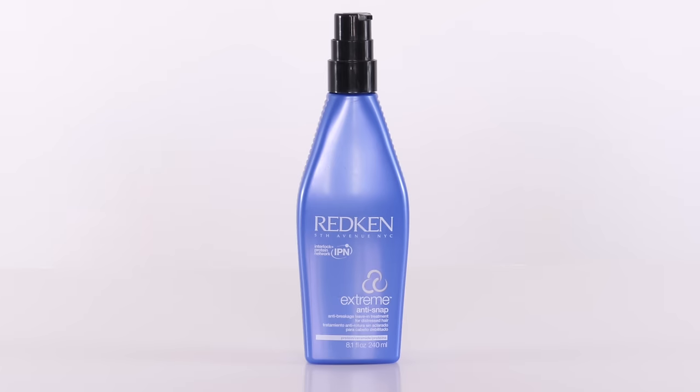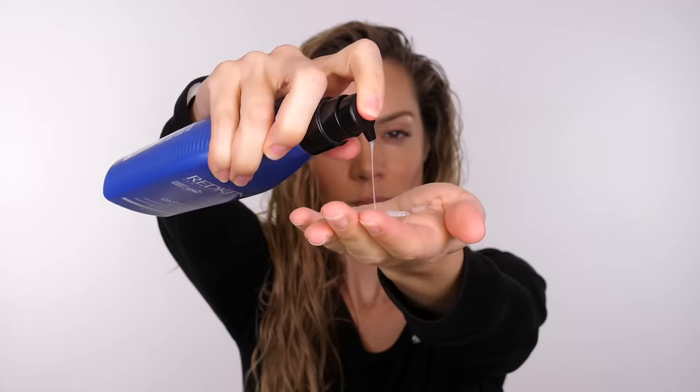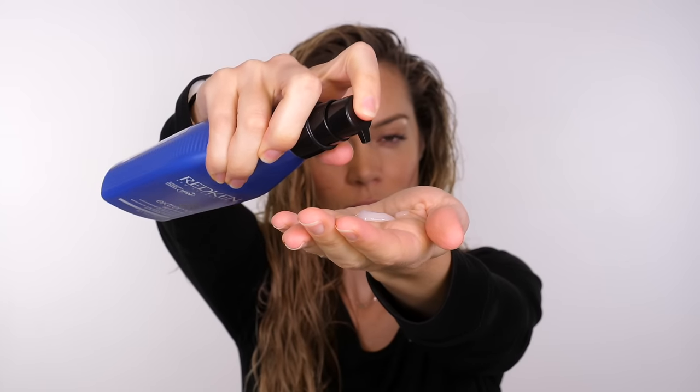The next product I always go in with is my Redken Extreme Anti-Snap. As you can see I've got very long hair, so looking after it is super important, and because I do have bleach in my hair I want to look after it the best I can. This is a great product for damaged and distressed hair. It also has heat protection in it because I usually blow dry my hair rather than waiting for it to air dry, so this is a great product to put in before I use my hair dryer.